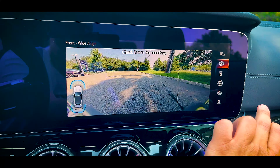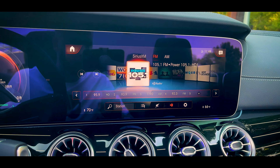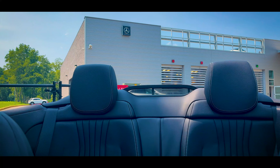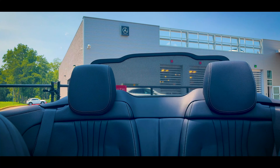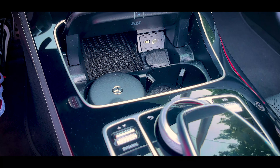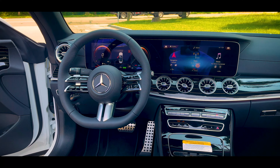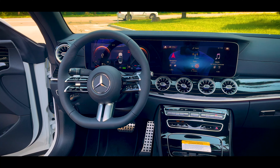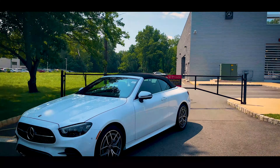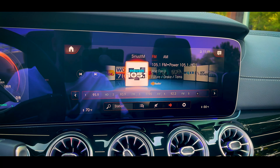The infotainment system supports AM, FM, Sirius XM radio, Bluetooth and USB audio, and Apple CarPlay and Android Auto. Notably, this is the first car I've reviewed that has entirely phased out USB-A — there are only USB-C ports in here. Unfortunately, as a result, I was unprepared and unable to use Apple CarPlay, since the USB-C cable that came with my iPhone 13 was still at home in the box. The change is here, so make sure you have your USB-C cable.